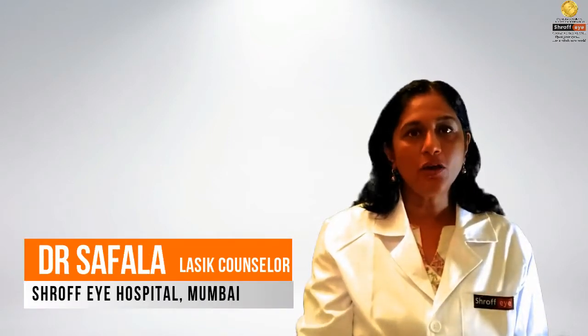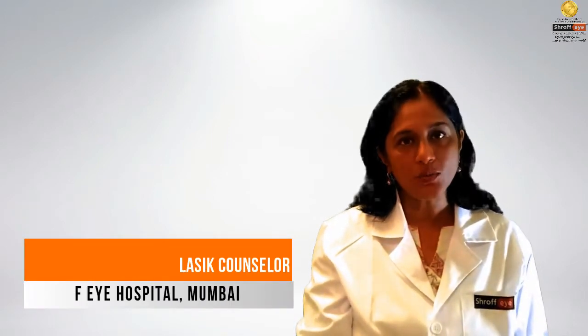Hi, I am Dr. Safala from Shroff Eye Hospital, Mumbai. I am the LASIK counselor at the hospital.